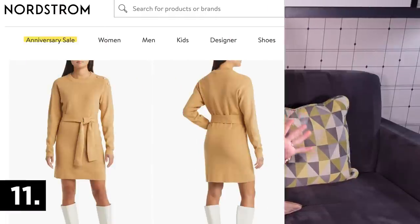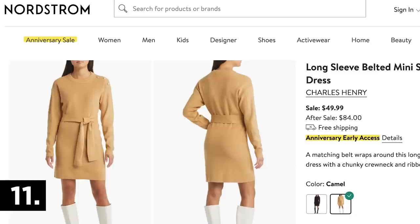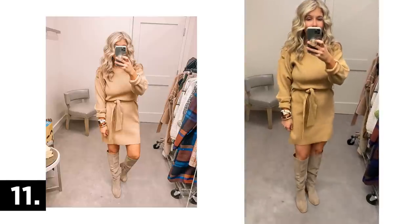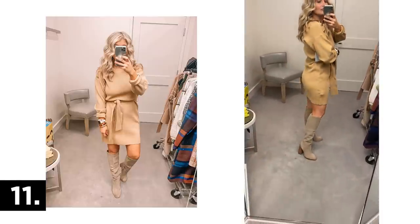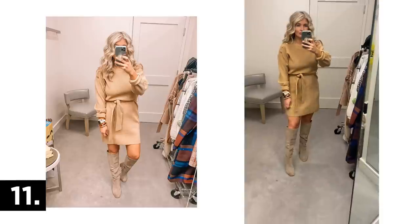This is another great sweater dress that came home with me. I love this tan color — it's beautiful. It's a little thicker knit than the previous dress, but would also be a great workwear option. You could even swap the tie belt for a leopard belt or something fancier. I have the small in this one.